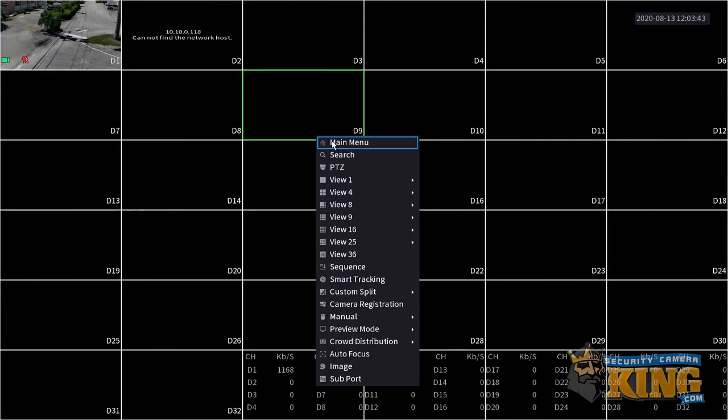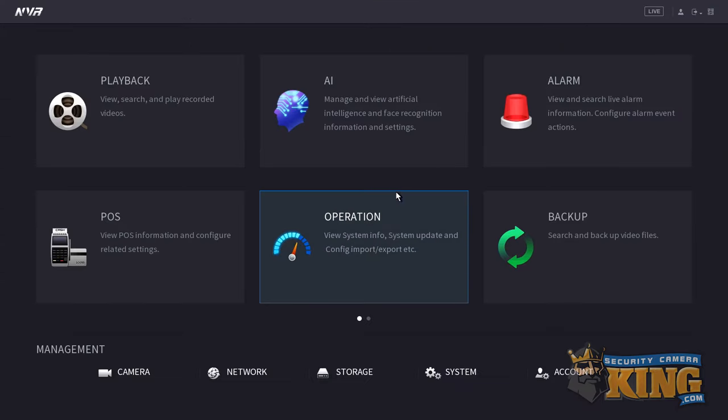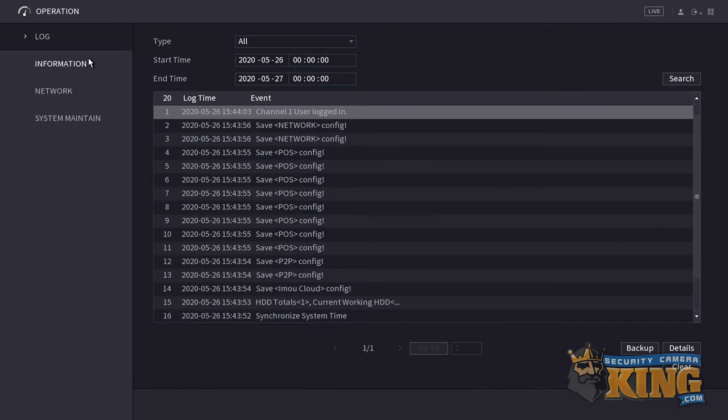In order to access the log, you'll have to right-click the screen and hit main menu. If you haven't logged in yet, this will prompt you to log in using your pattern or your password. Once logged in, click the operation menu. From here, you should be in the log.